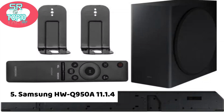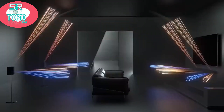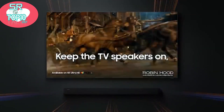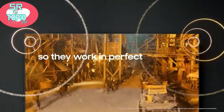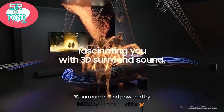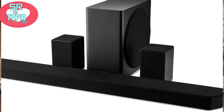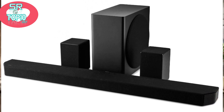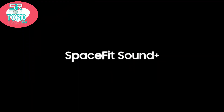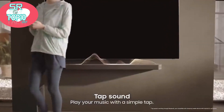Samsung HWQ950A 11.1.4 Dolby Atmos Soundbar. The Samsung HWQ950A stretches the definition of a soundbar to the max. It's actually four separate bits of kit, and there's nothing about its appearance that prepares you for the scale of sound it delivers. The main soundbar part is more than a meter wide, but slim enough to tuck under the screen of most TVs.